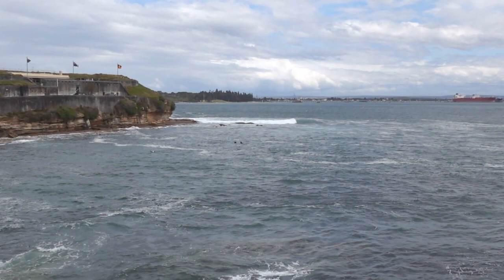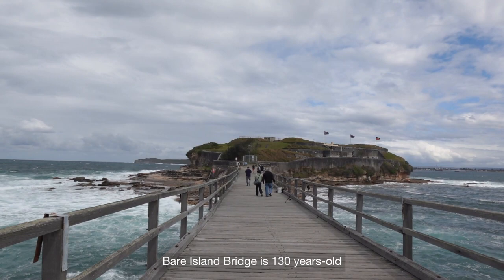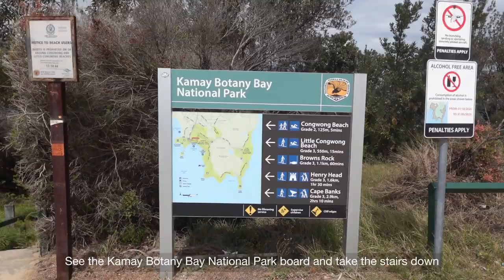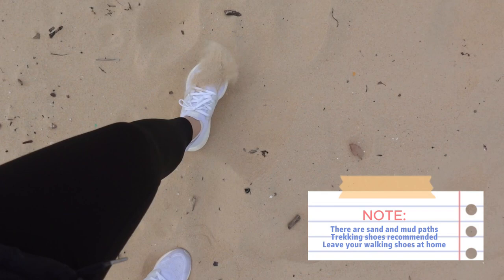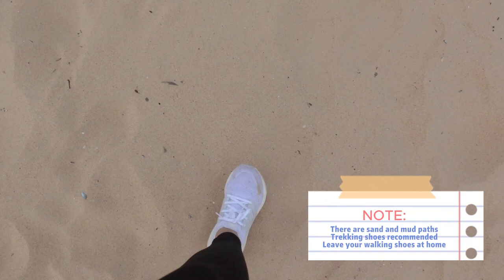As you can see there, there are actually people dying. The entrance to the Henry Head Walk and now we're going to start. I actually brought hiking shoes, but I forgot to change because I was rushing to get out.